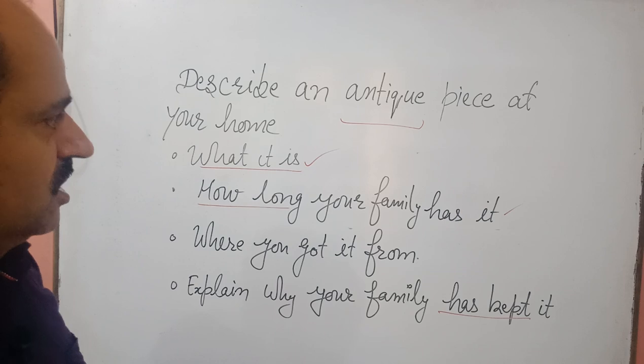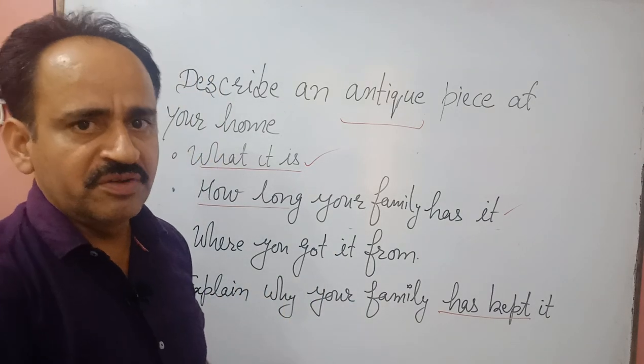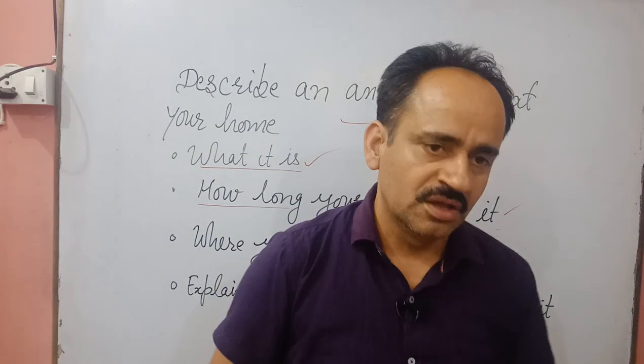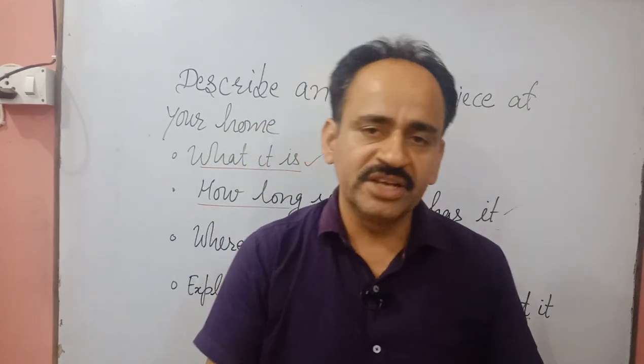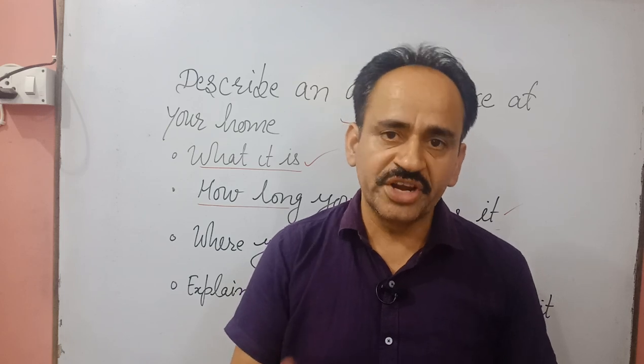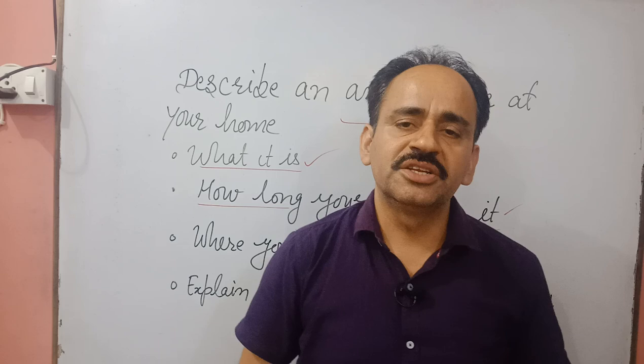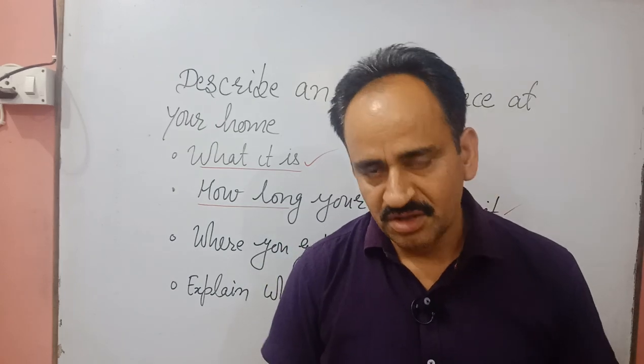So let me try to explain with one sample answer. There are so many old things kept in my house — that includes our old radio, old television, and one study table. This study table is very important to me and it has been in my family for the last 25 years.